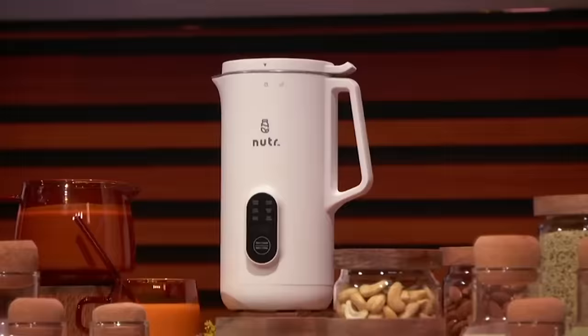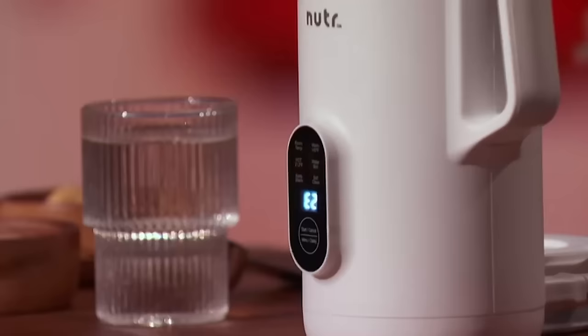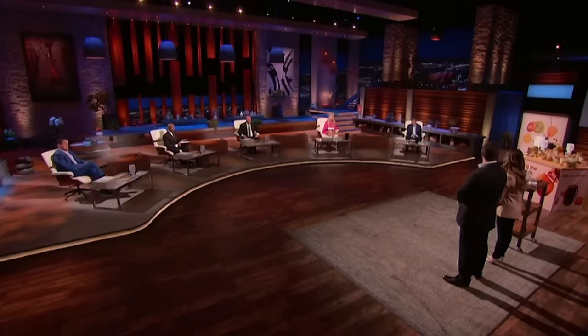Our Nutter machine can make plant-based milks in minutes, all with just a push of a button. Simply add some nuts, water, and other ingredients of your choice into your Nutter machine. And after a few minutes of blending — voila! Here's your clean and nutritious plant-based milk. Sharks, we know this may sound a little nutty, but we're asking for $500,000 in exchange for 5% of Nutter.